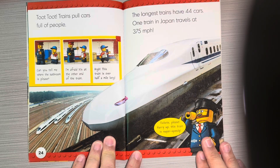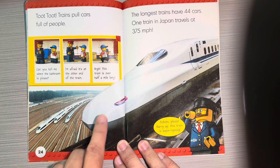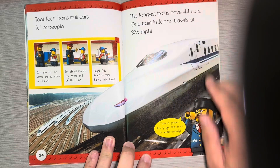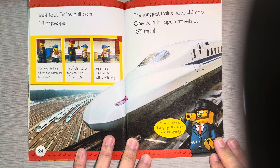Trains pull cars full of people. Can you tell me where the bathroom is, please? I'm afraid it's at the other end of the train. This train is over half a mile long! The longest trains have 44 cars. One train in Japan travels at 375 miles per hour.